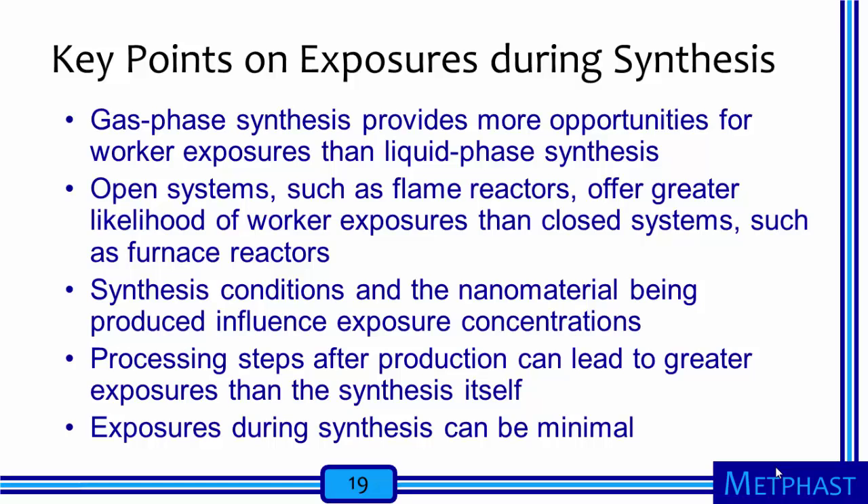To summarize key points related to potential exposures during nanomaterial synthesis: gas phase synthesis provides more opportunities for worker exposures than liquid phase synthesis because it is harder to generate particles, especially nanoscale particles, from a liquid suspension than from a nanopowder. Open systems where the precursors are fed from outside the reactor, such as flame reactors, offer greater likelihood of worker exposures than closed systems, such as furnace reactors. Synthesis conditions and the specific nanomaterial being produced matter a lot and influence exposure concentrations. Processing steps after production, such as product recovery, drying, and grinding, can lead to greater exposures than the synthesis step itself. Overall, it is important to remember that exposures can be minimized with appropriate process design, operating procedures, engineering control measures, and a well-trained workforce.